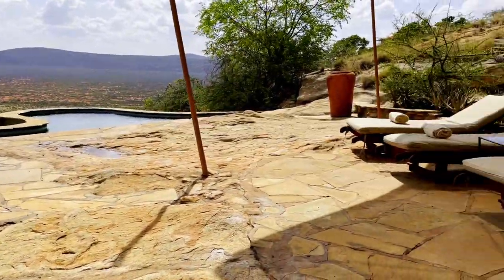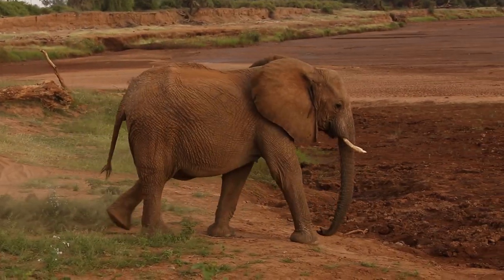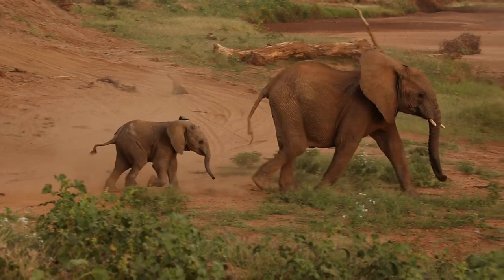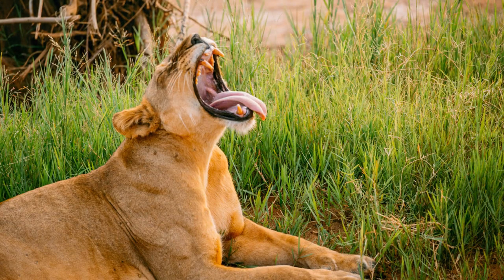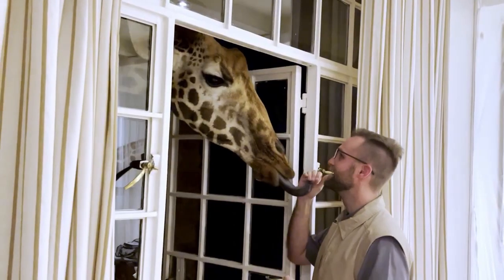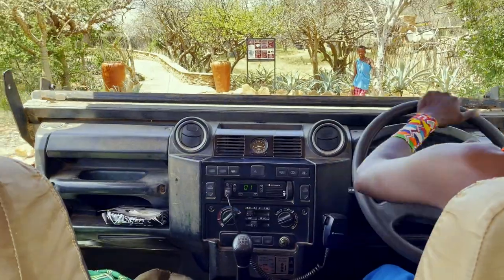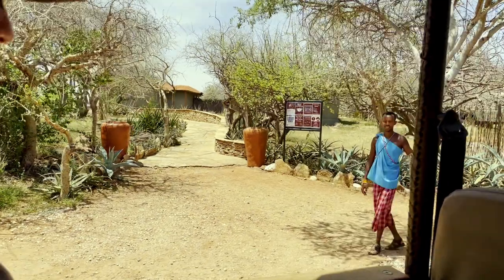From the jaw-dropping accommodations and the once-in-a-lifetime safari experience, Suruni Samburu will knock your socks off. I'm going to walk you through our stay here and explain what you can expect if you decide to stay here yourself. Suruni Samburu is one of the coolest places I've ever been to in my life. I was coming from Giraffe Manor in Nairobi before I stayed here, and I didn't think anything was going to top Giraffe Manor. But Suruni rose to that challenge and just might have won.